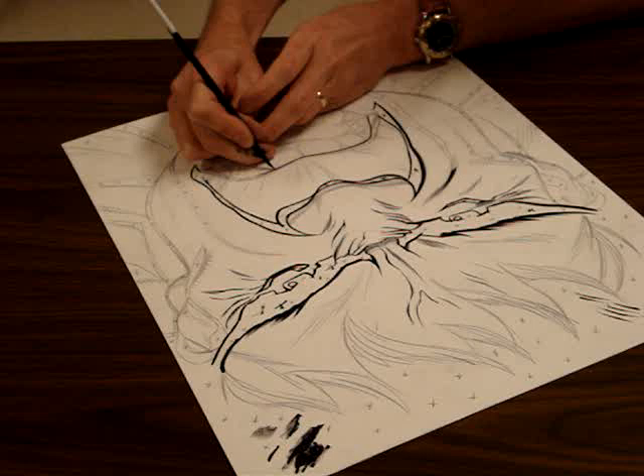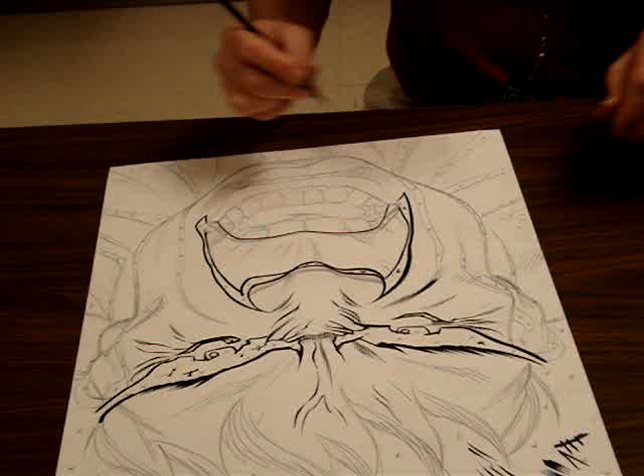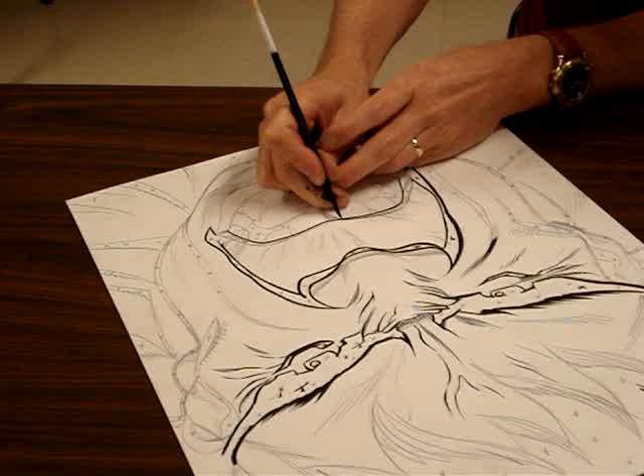My brush is starting to break up a little bit — the line is starting to break up — means I need to dip again. But I got a good line here so I'm going to hang in there. This line should be thinner than the underline.